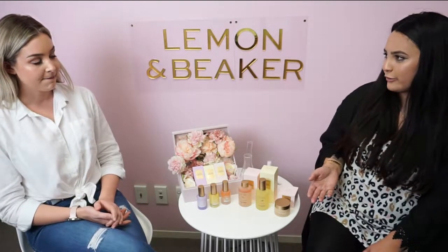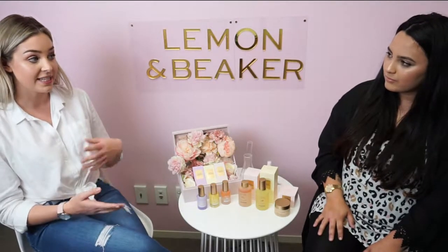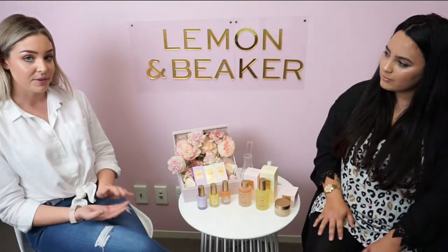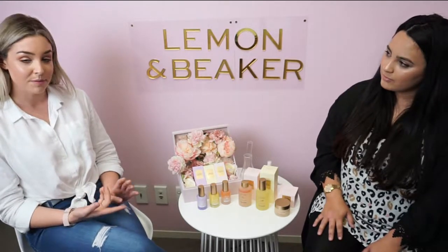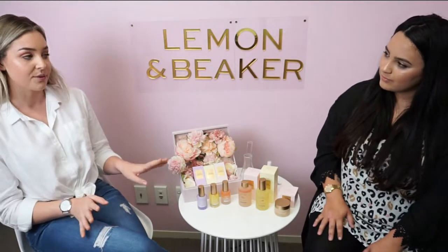So how is Lemon & Beaker different from any other skincare brand? Lemon & Beaker works on a problem-solution type basis — any skincare problem you might be having, they have a solution for it across all of their ranges. The brand is also vegan, cruelty-free, and uses minimal plastic. It uses premium grade essential oils with no artificial fragrance or colours, so while it's great for your skin, it's also great for the environment.